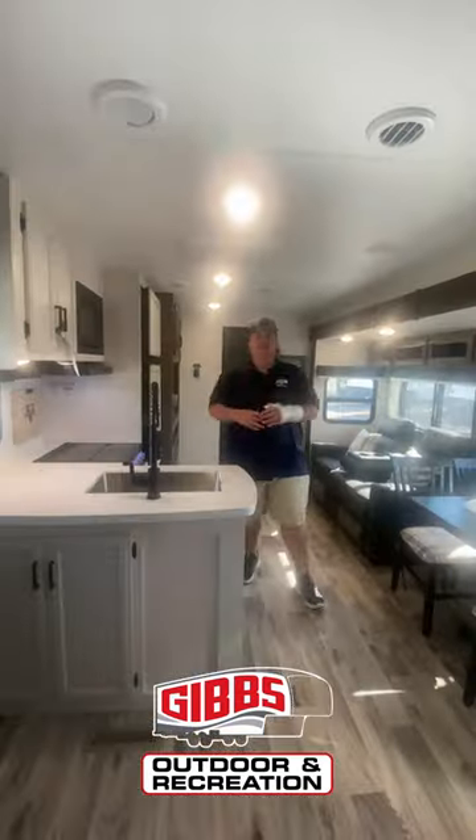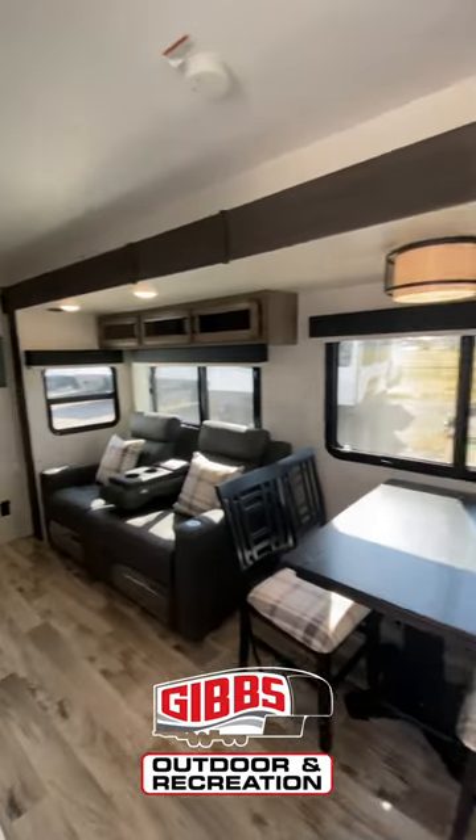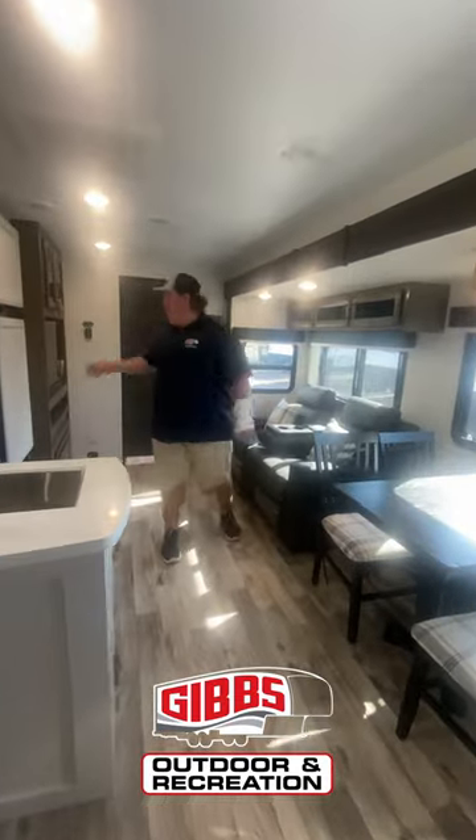Let's go inside and check this thing out. This is a great couples coach, guys. You got table and chairs, a recliner, and your TV right here. School's back in session, so mom, dad, grandparents — it's your time to have a nice vacation for yourselves.